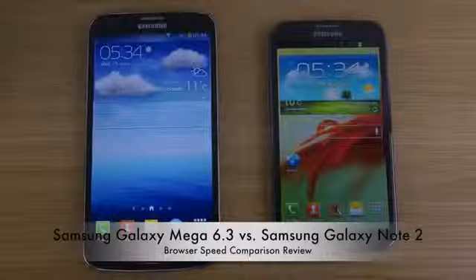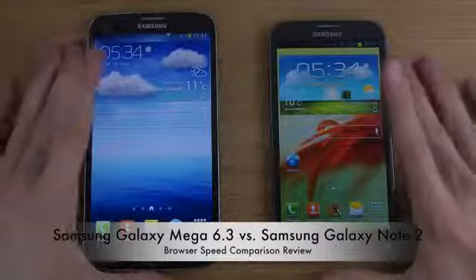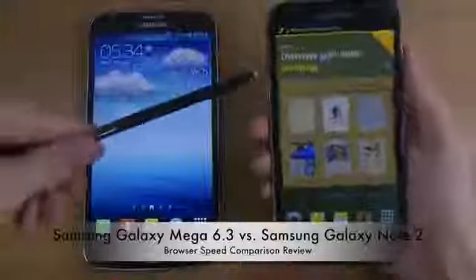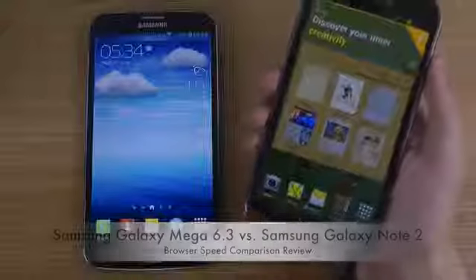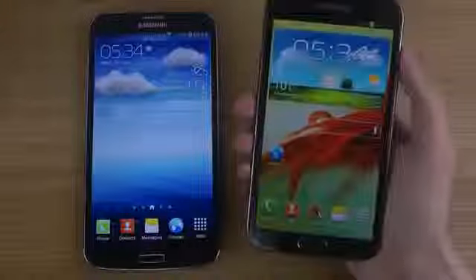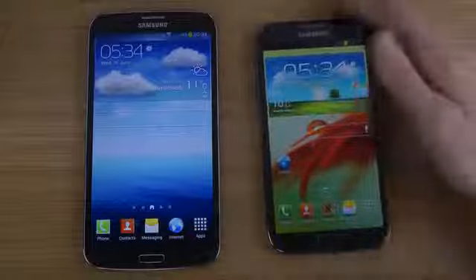Today we're comparing the Galaxy Mega 6.3 versus the Galaxy Note 2 in terms of broader experience and speeds. The Galaxy Note series is Samsung's Note lineup — the special thing about this phone is that it comes with the S Pen and a lot of S Pen features, making the device special. The Note series comes with high-end flagship specs in a bigger form factor.